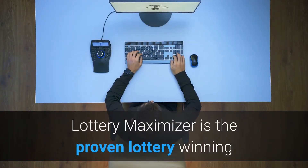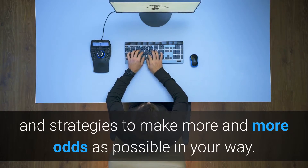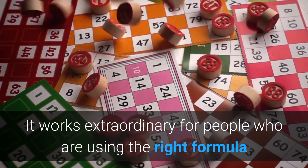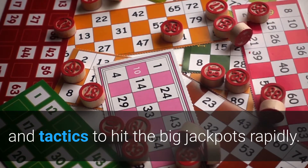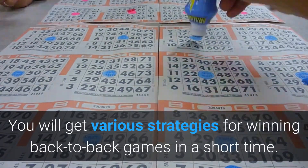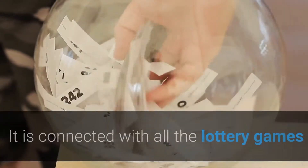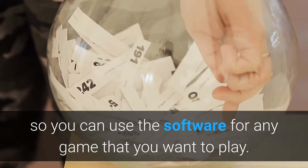Lottery Maximizer is the proven lottery winning software which comes with the legal steps and strategies to make more and more odds as possible in your way. It works extraordinarily for people who are using the right formula and tactics to hit the big jackpot rapidly. It is an online software that focuses on lottery games. The software tells the user which number to pick during the game. You will get various strategies for winning back-to-back games in a short time. It is connected with all the lottery games so you can use the software for any game that you want to play.